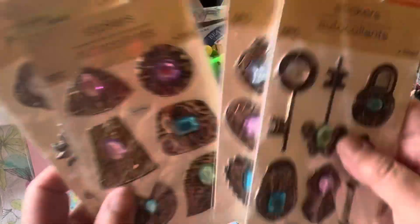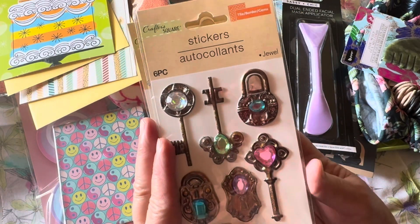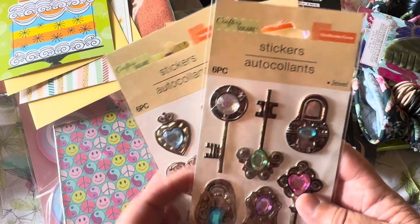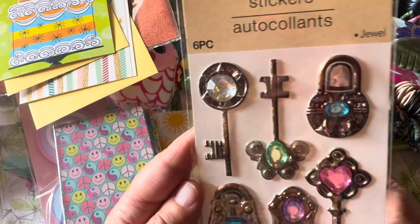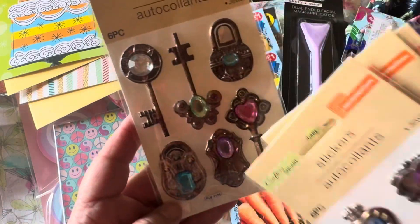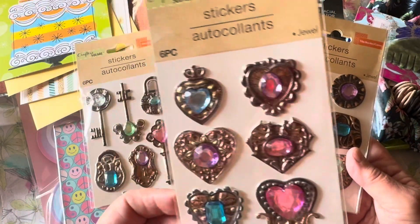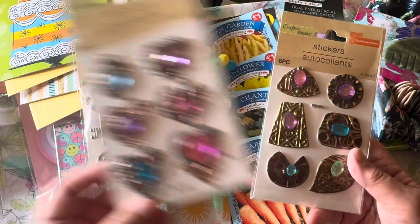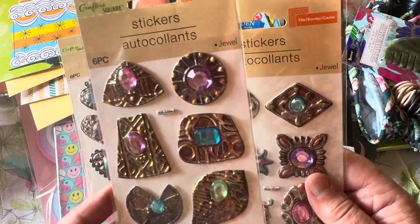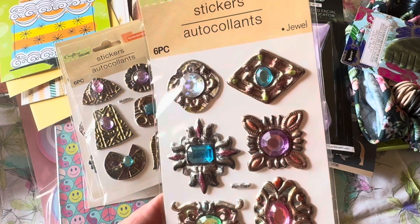Check out these blingy stickers — I had seen Possum Patty haul these months and months ago. I was very pleasantly surprised to find them. They look like metal but are probably just plastic. These are so cool for crafting, card making, and journaling. You get keys with various colored gems, locks, pendant heart shapes, and very art deco style blingy stickers as well. I cannot wait to create cards and journal pages with these.